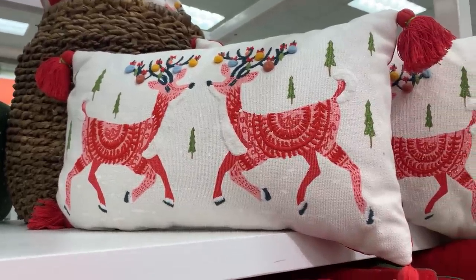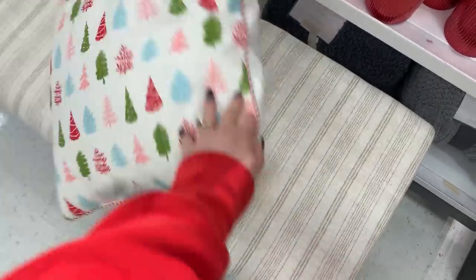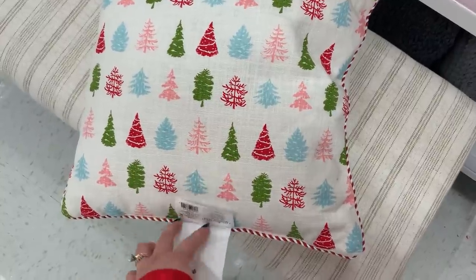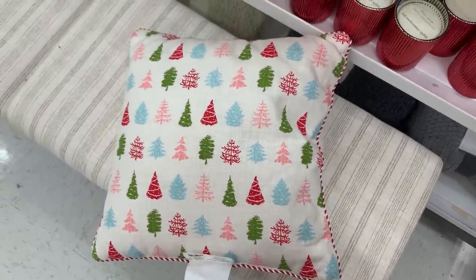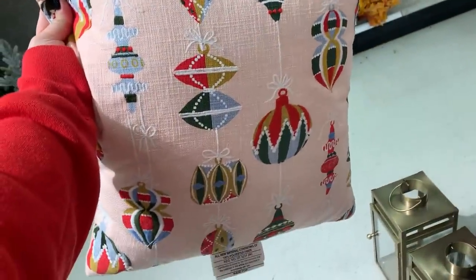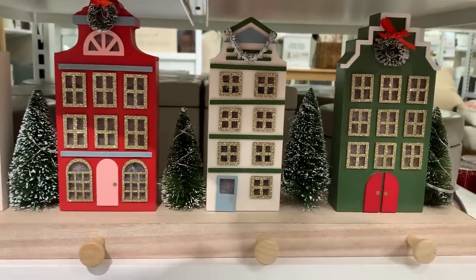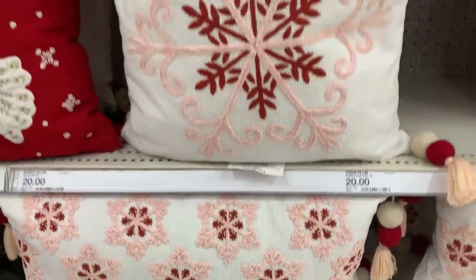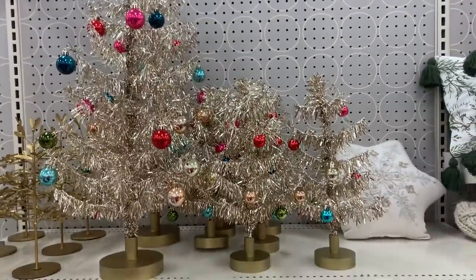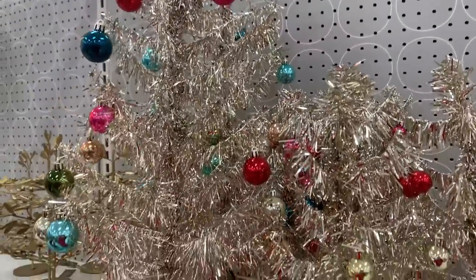Starting at Target, we had so many cute pillows over in the Threshold homeware section. I was pulled in by all the wonderful colors — pinks, teals, and reds. I really liked the back of the 'Oh What Fun' pillow and I'm still kicking myself for not buying one. This is also where they have all the beautiful mercury glass options, which is one of my favorite ways to give a vintage feel. They had a stocking holder with a definite putz house vibe, and I loved the aluminum trees — both a big one and a small one that really looked of the era.